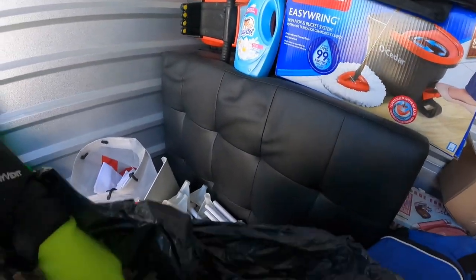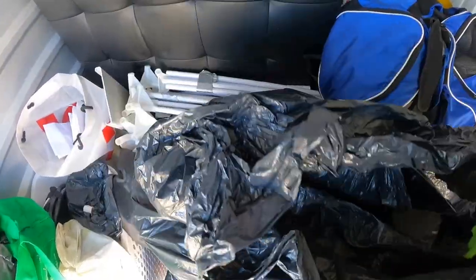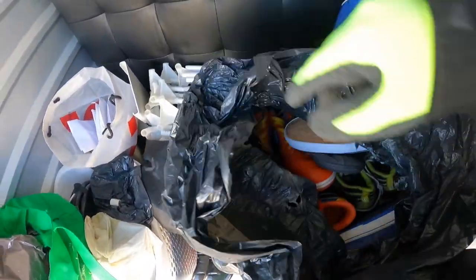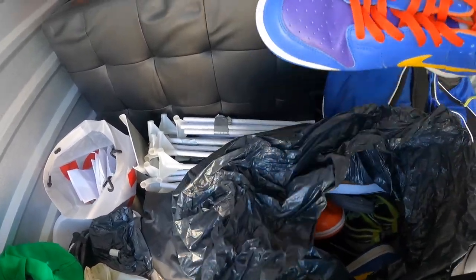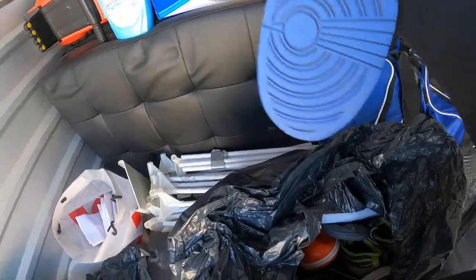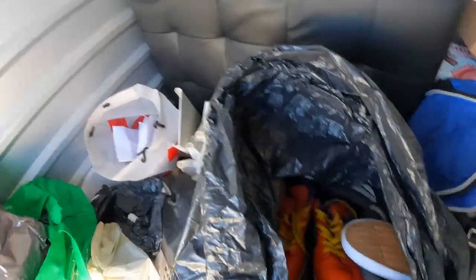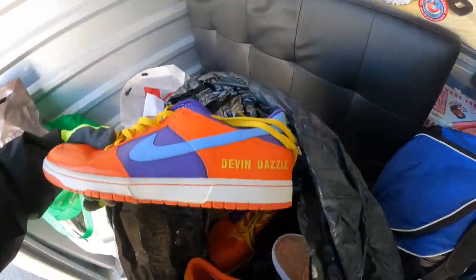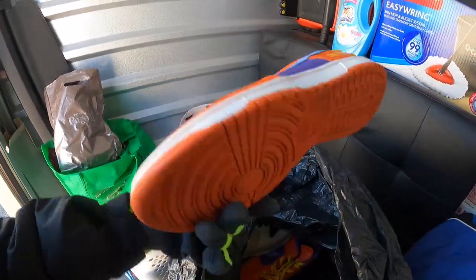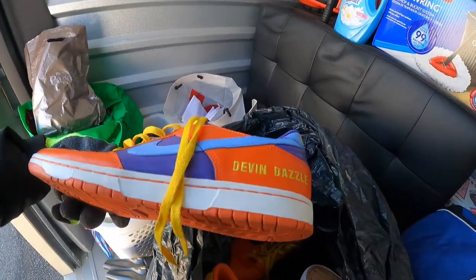Let's see what's in this bag. I'm hoping they're in some good condition. These are pretty sweet looking. I'm gonna have to check these out. Dev and Dazzle — I don't know what these are.